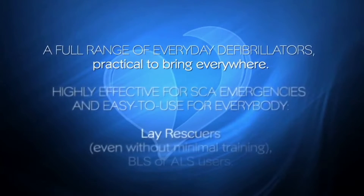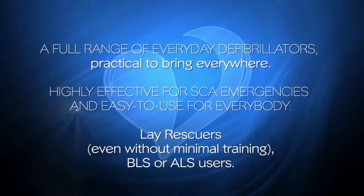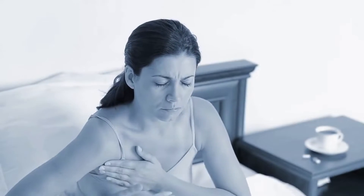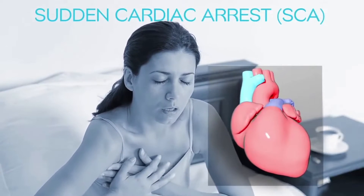Highly effective for SCA emergencies and easy to use for everybody — lay rescuers even without minimal training — BLS or ALS users. An emergency situation can happen to anyone, anytime and anywhere. Sudden cardiac arrest (SCA) is a condition in which...